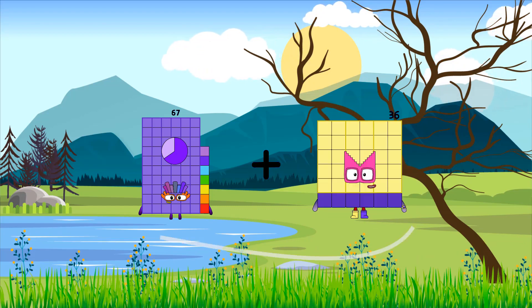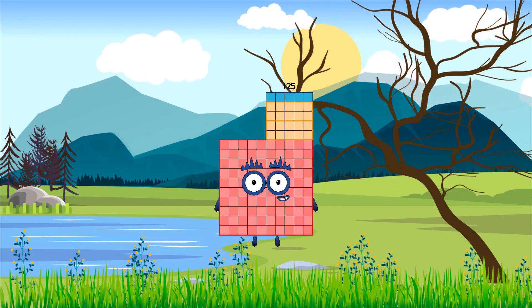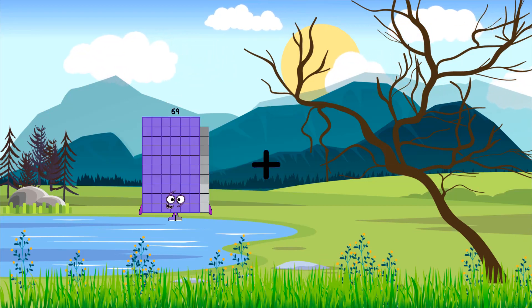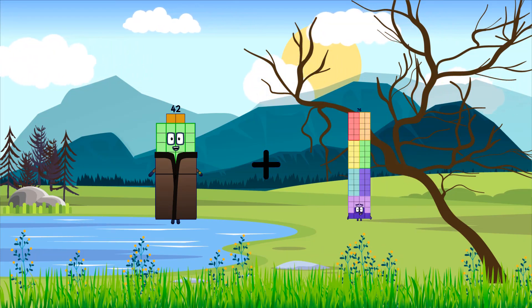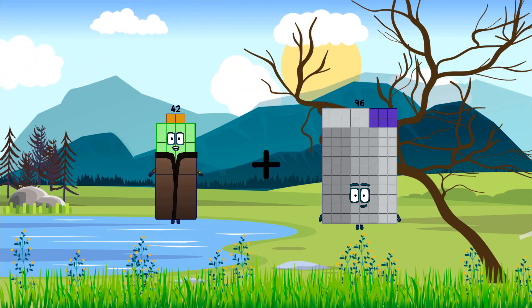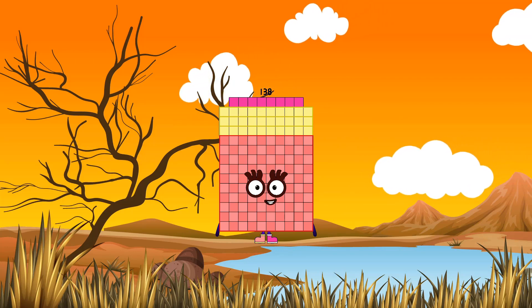Loss. Ninety seven, fifty eight equals one hundred thirty five. Ninety eight. Loss. Ninety seven equals one hundred thirty eight.